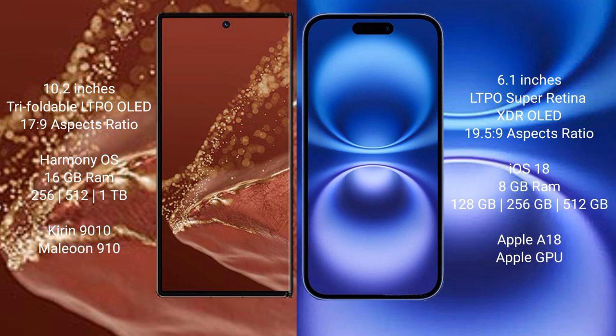Huawei Mate XT Ultimate runs on the HarmonyOS operating system. iPhone 16 runs on iOS 18. Huawei Mate XT Ultimate comes with 16GB RAM and 256GB, 512GB, or 1TB internal storage.